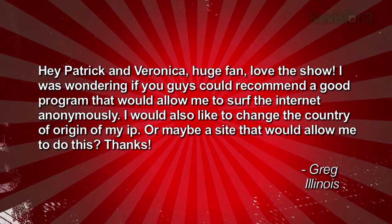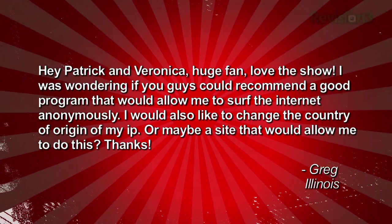Greg's got a great question. He says: 'Hey Patrick and Veronica, huge fan, love the show. I was wondering if you guys could recommend a good program that would allow me to surf the internet anonymously. I would also like to change the country of origin of my IP, or maybe a site that would allow me to do this. Thanks. Greg in Illinois.' What are you up to, buddy?